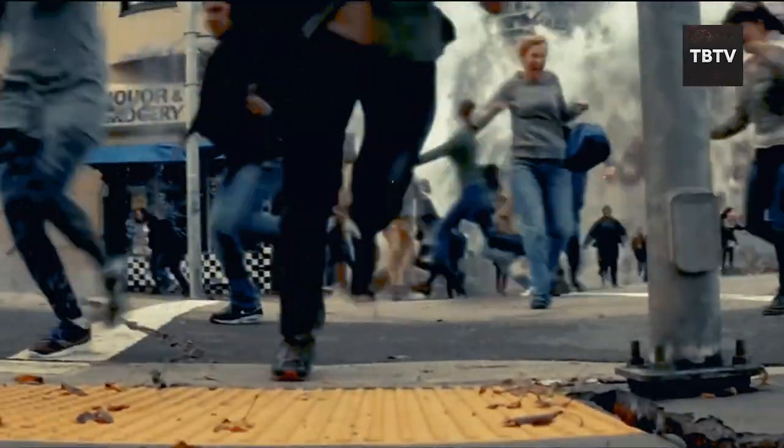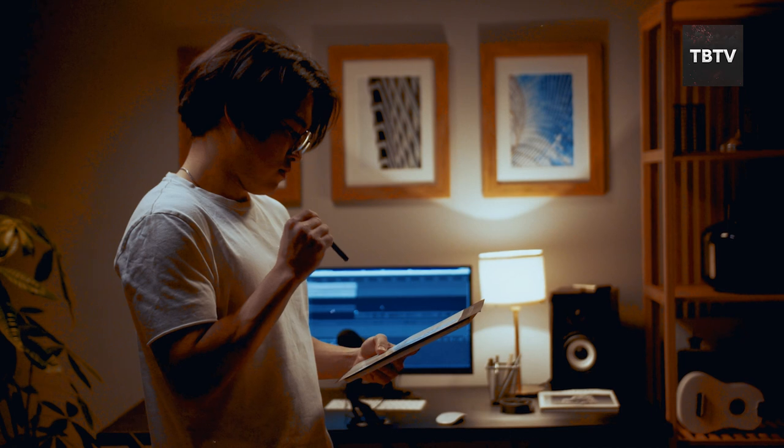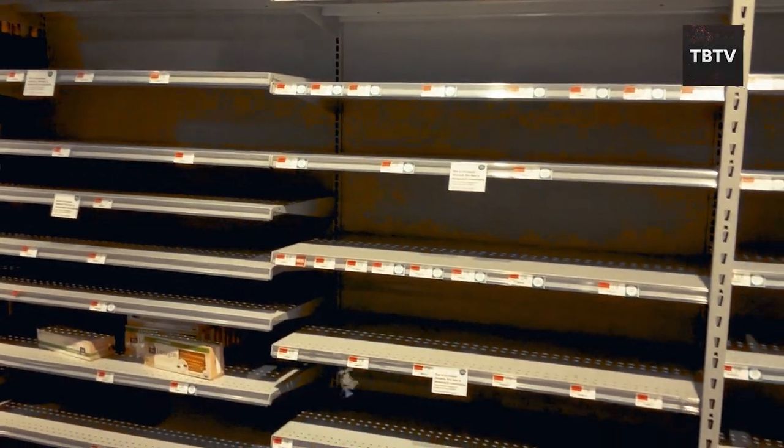Have you ever considered what would happen if a disaster struck your town? Today I'll share essential items every American household should have, especially as some might become harder to find in the coming years.